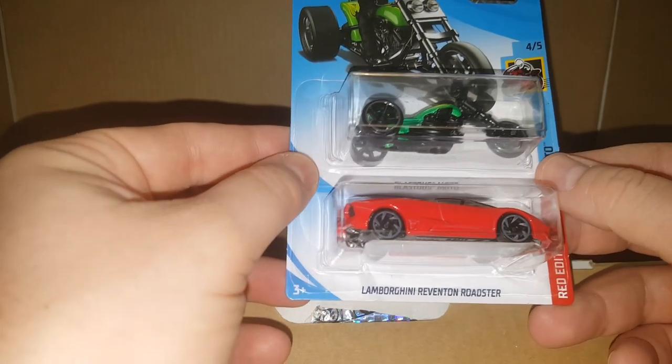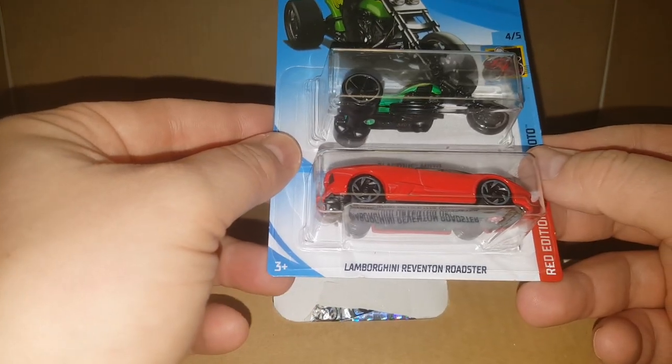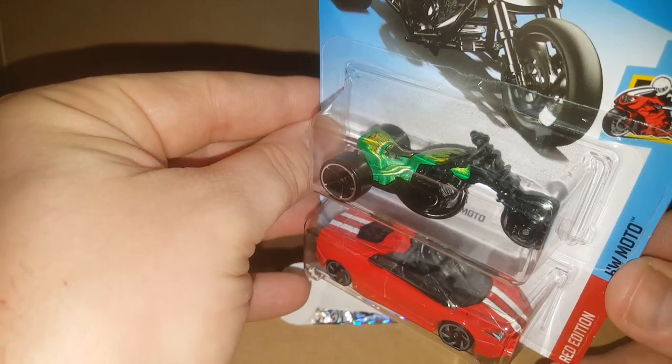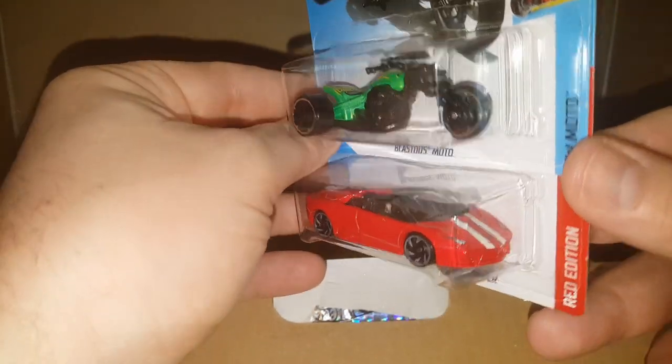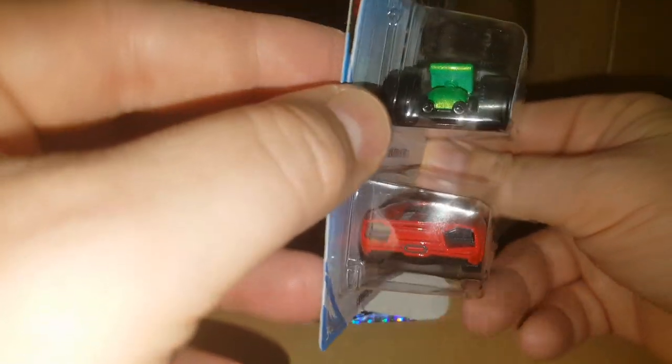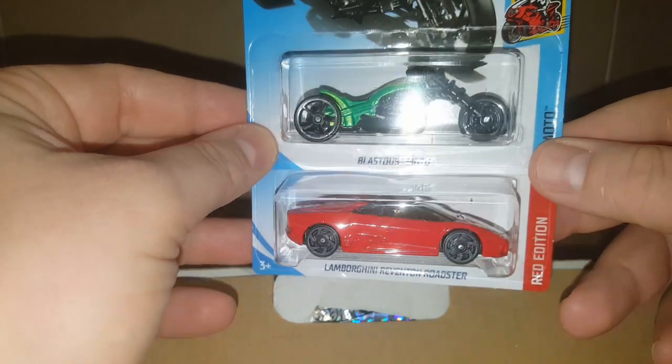There's another trike, a Blastus Moto, and a Lamborghini Reventon Roadster. I mostly do sports cards and memorabilia, autographs, and box breaks — but I like Hot Wheels and I want to do some Hot Wheels videos, so I'm going to keep doing them.